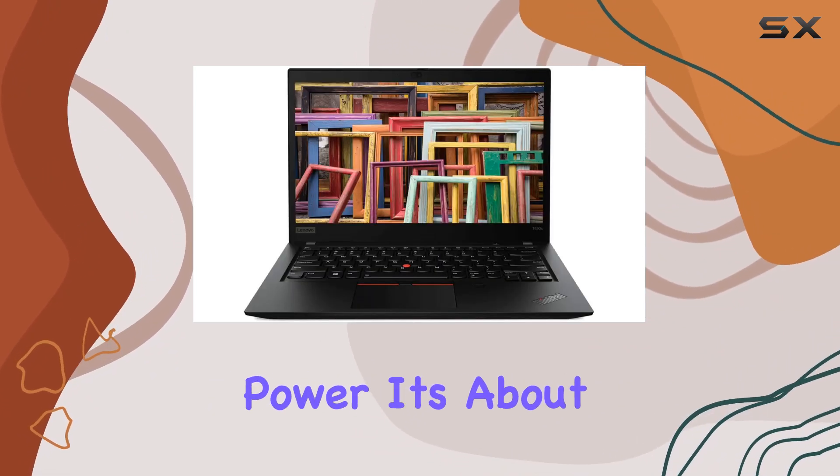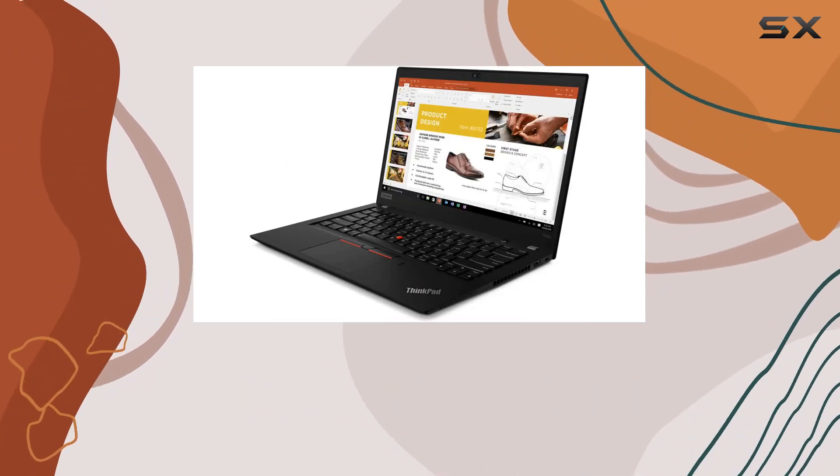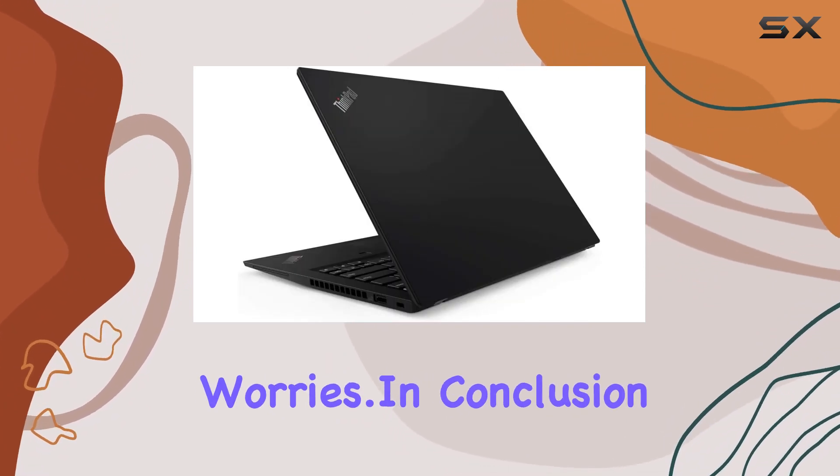Running on Windows 10 Pro, it's not just about power — it's about privacy too. The 720p HD camera comes with a ThinkShutter privacy cover, and with up to 20 hours of battery life, you can keep going without worries.